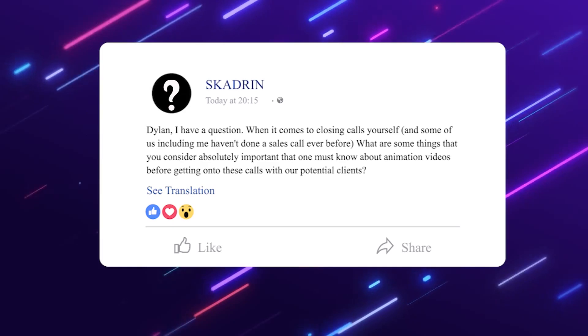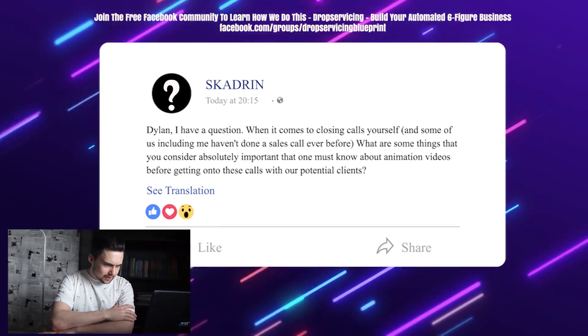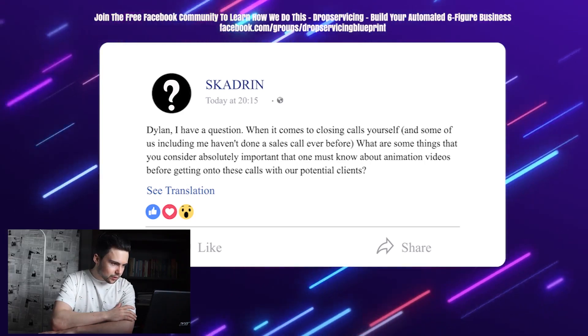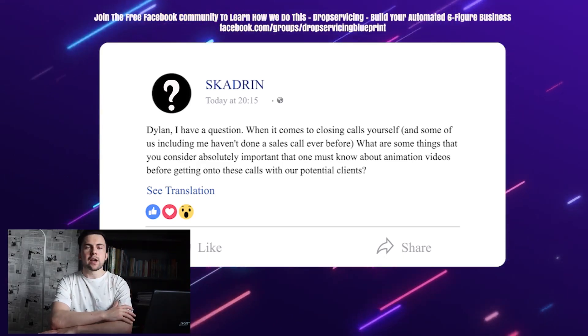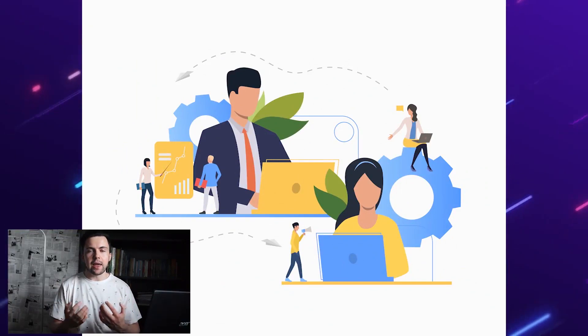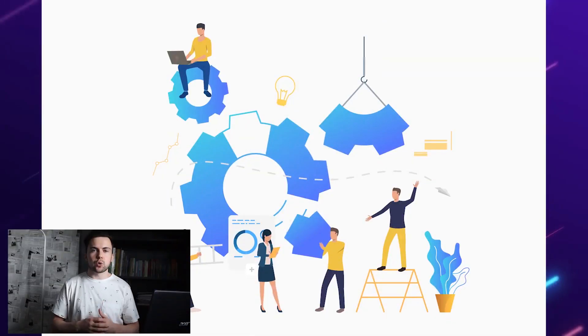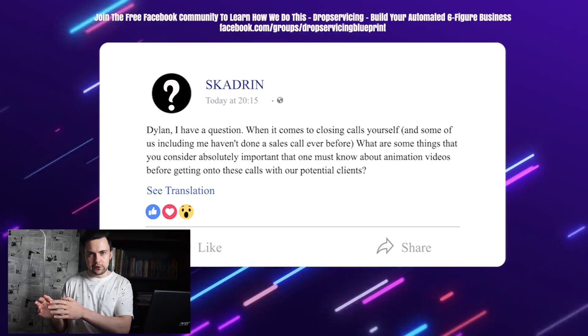Skadrin asks: for those of us who haven't done sales calls before, what are the most important things to know about animation videos before getting on calls with potential clients? The most important thing is knowing the process and the result from that process. Before you get on the call, make sure you understand the production or delivery process — be able to talk them through all the stages. Second, understand the general results clients can expect from the service. And then have a general idea of what's going to close the deal.